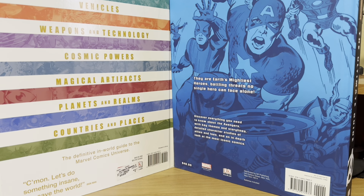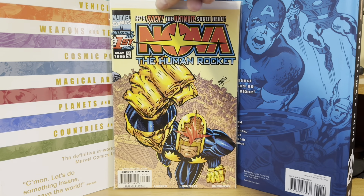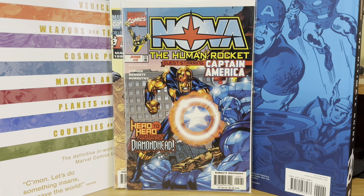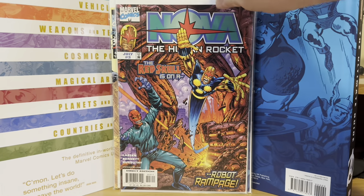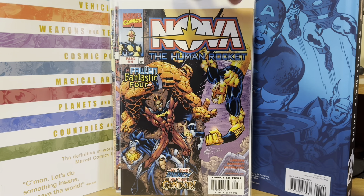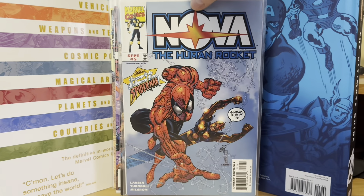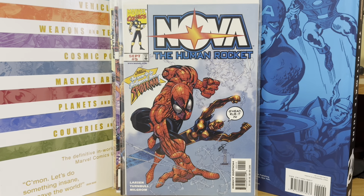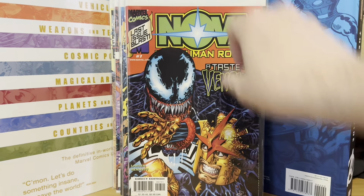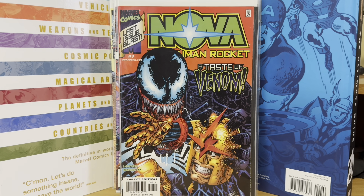The last thing I picked up was a whole run of the Erik Larsen Nova — the Human Rocket series. I got number one, number two — a lot of people didn't care for this, but I mean, I liked it; it was Richard Rider, classic Nova costume. Number three, four, five — I've got to have Spider-Man in there if Erik Larsen is drawing it. Number six, and then of course if Erik Larsen is drawing it and Spider-Man is in it, you've got to have Venom. Number seven — that's the last issue of the series, and it's also kind of a harder book to come by. The print run was kind of low on those; nobody was really buying these when it came out.